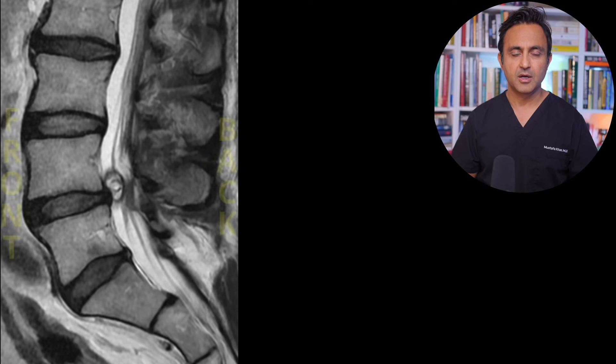the MRI was very, very impressive. This patient had severe compression of the nerves in their lower back. So let's take a look at it.